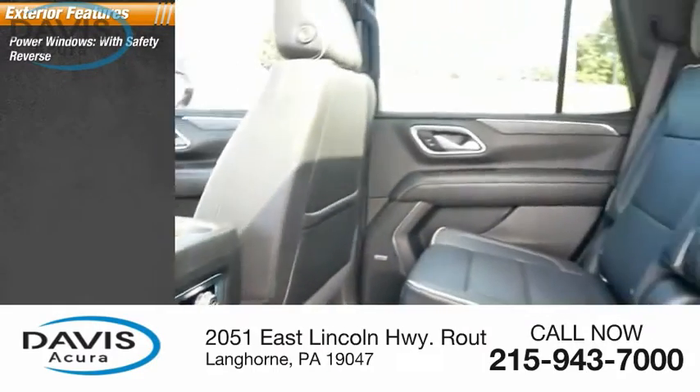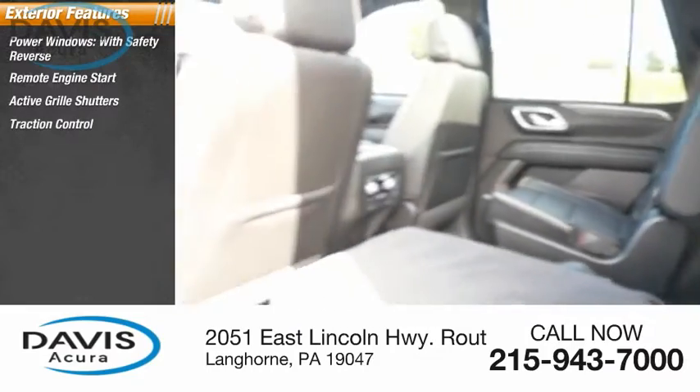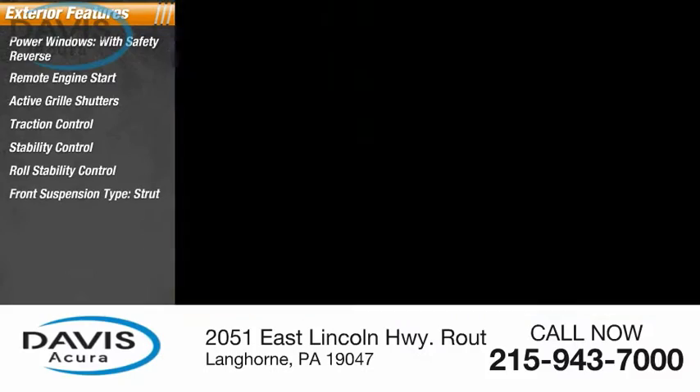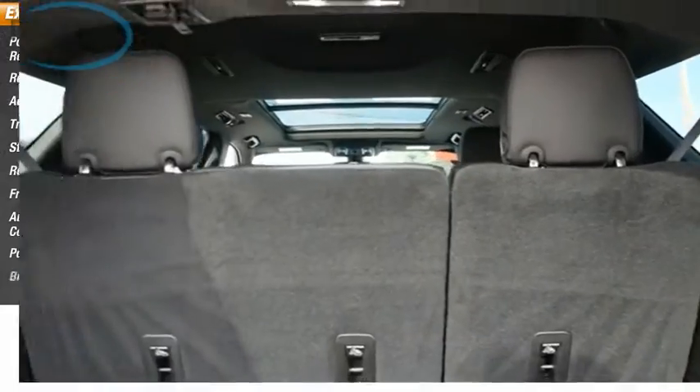Power windows with safety reverse, remote engine start, active grille shutters, traction control, stability control, roll stability control, front suspension type strut, auxiliary transmission fluid cooler, power brakes, braking assist.